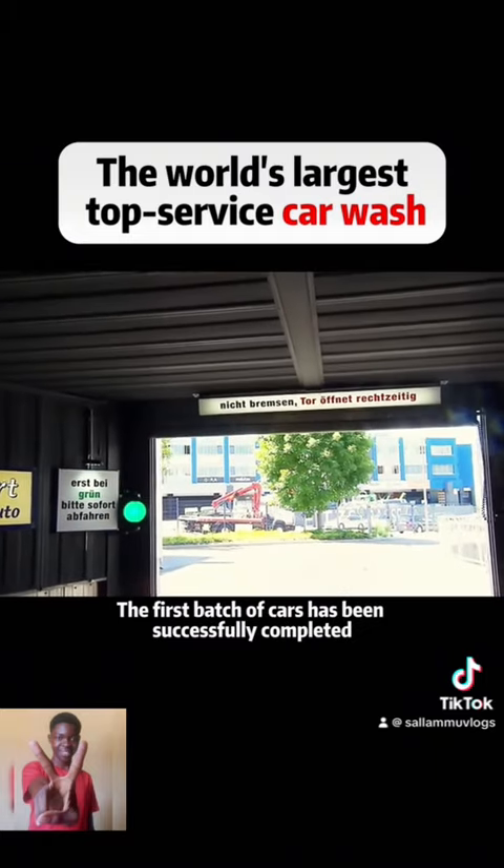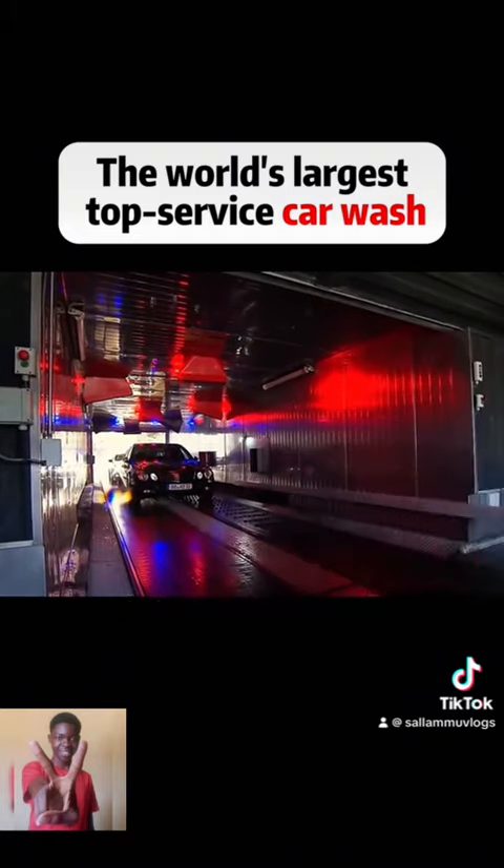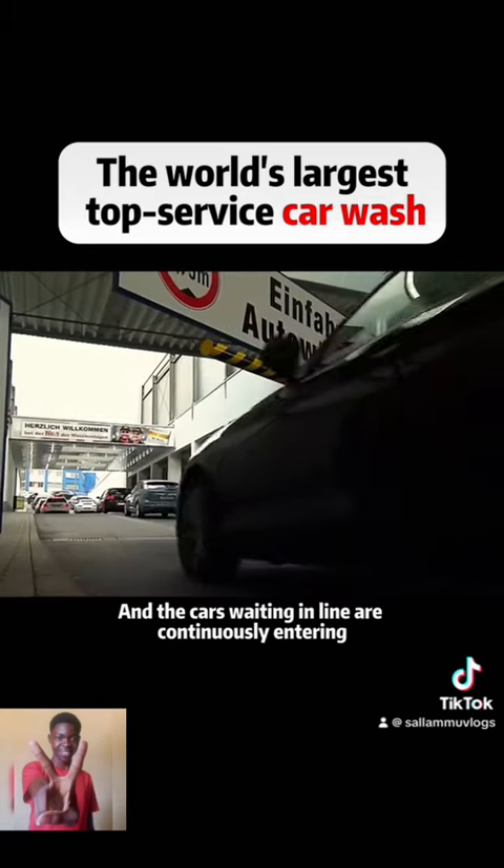Three minutes later, the first batch of cars has been successfully completed, and the cars waiting in line are continuously entering.